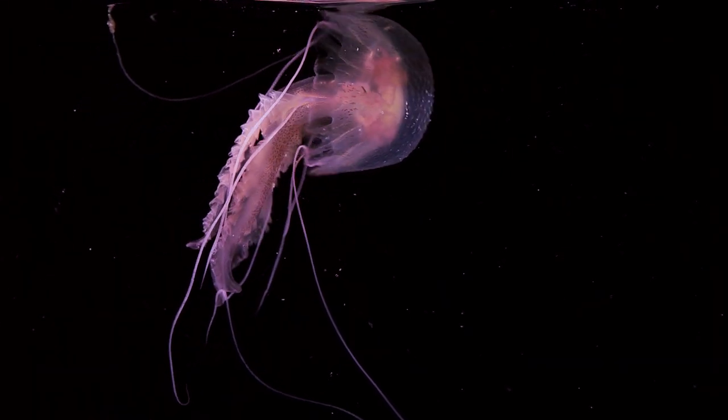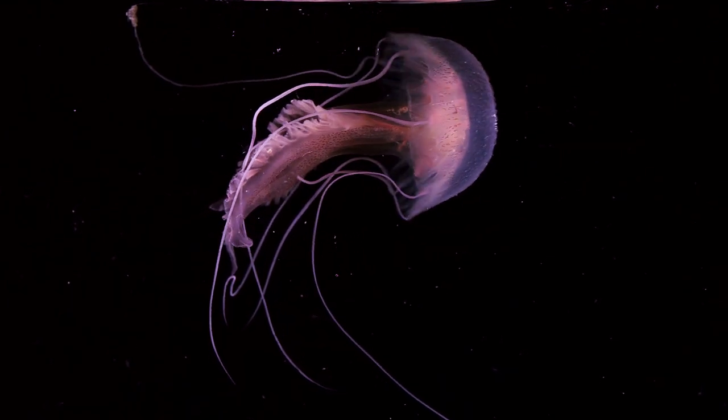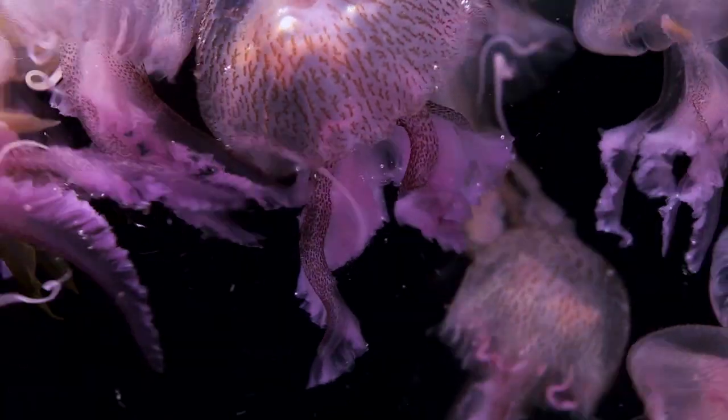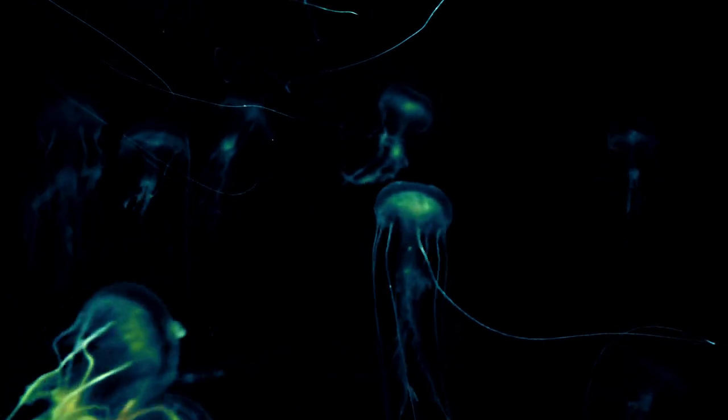Pelagia are purple-colored jellies about 10 centimeters in diameter. Their name comes from the Greek pelagos for open sea, nocti for night, and luca for light.